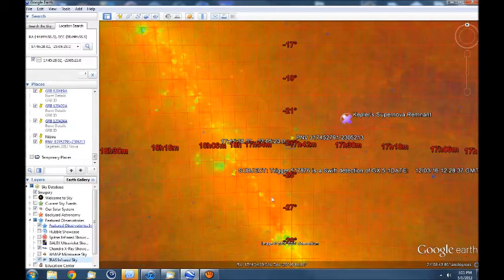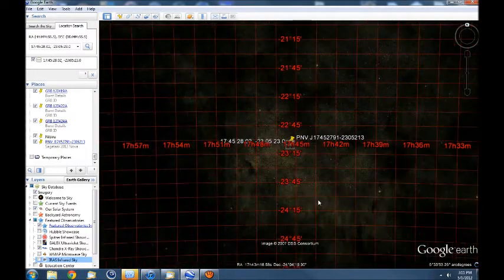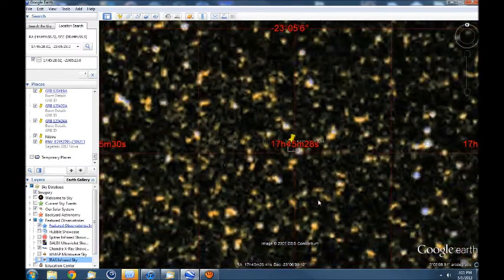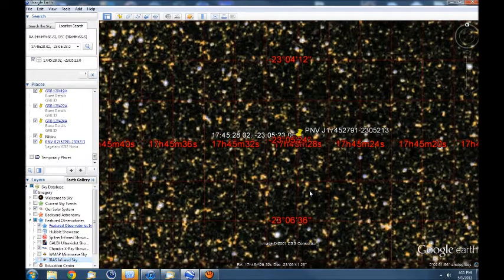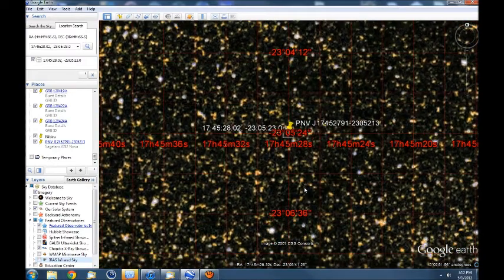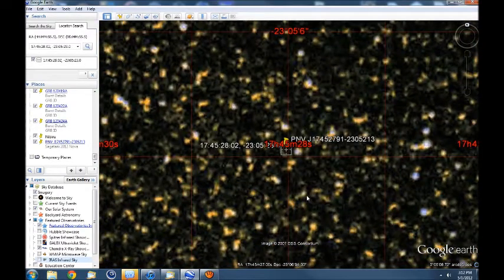I'm looking in infrared right now. Going to optical and zooming in. There's a lot of stars in this region, so it's kind of hard to pinpoint the object, but that is the area of space that the afterglow was picked up from. Could be any one of these stars out here.